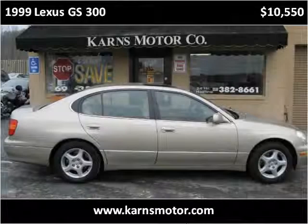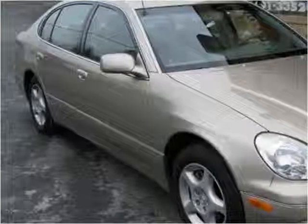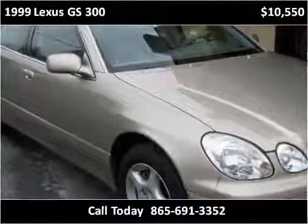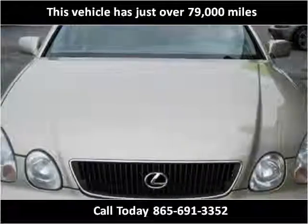This 1999 Lexus GS300 is available from Karns Motor Company. This vehicle has just over 79,000 miles.